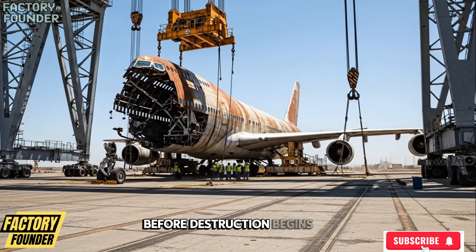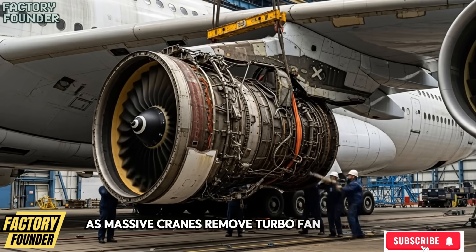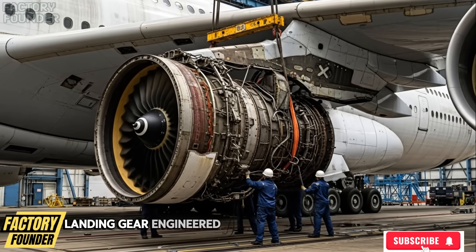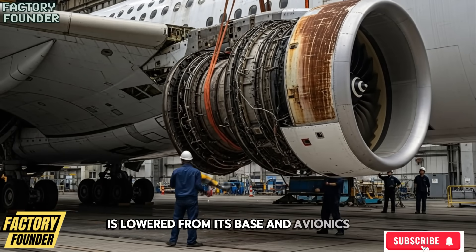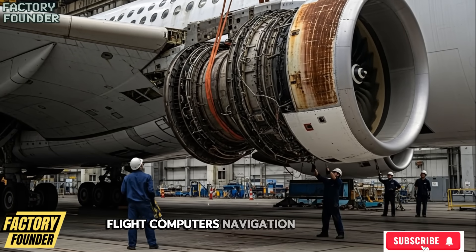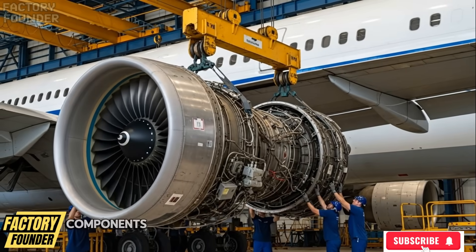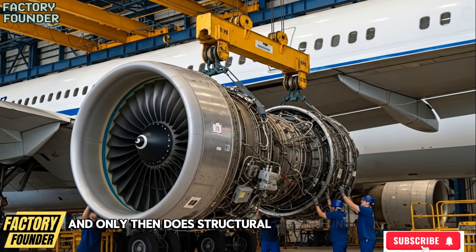Before destruction begins, value is preserved, as massive cranes remove turbofan engines often worth more than the aircraft itself. Landing gear engineered to survive brutal impacts is lowered from its bays, and avionics, flight computers, navigation systems, and control modules are unplugged piece by piece — components destined for refurbishment and reuse — and only then does structural dismantling begin.